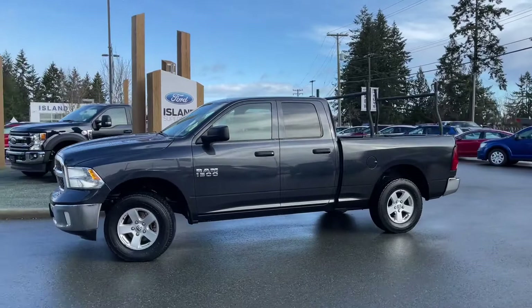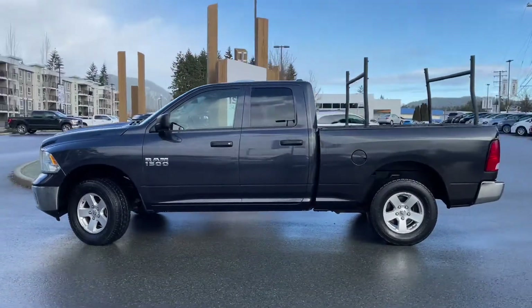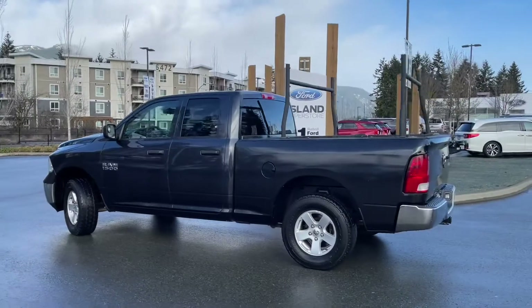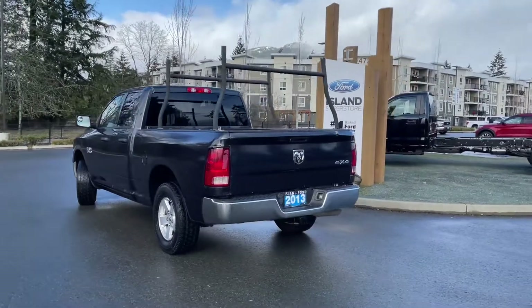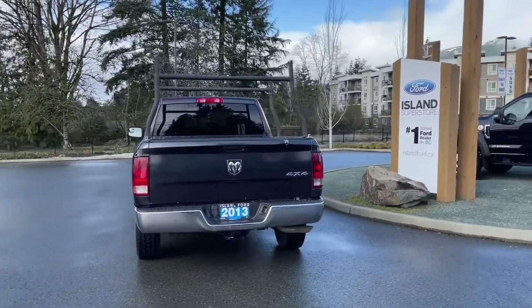Today we're looking at a 2013 Dodge Ram 1500 in a dark gray-black color. It has gray cloth interior, seating for six, four doors, and about a six-foot box with racks on the back. It's a 3.6 liter V6 engine and it's a 4x4. It also has a CD player, satellite radio, and a trailer tow package.